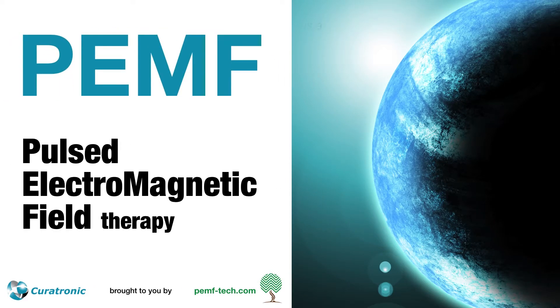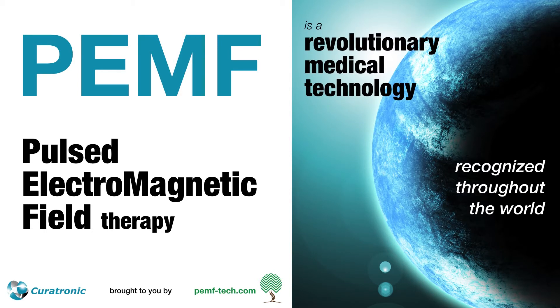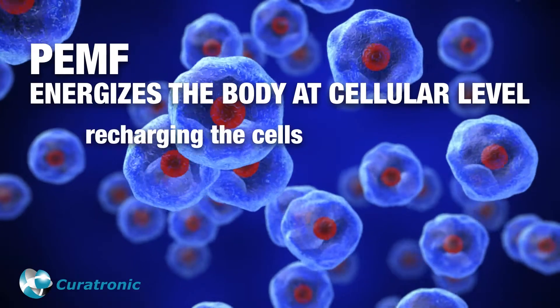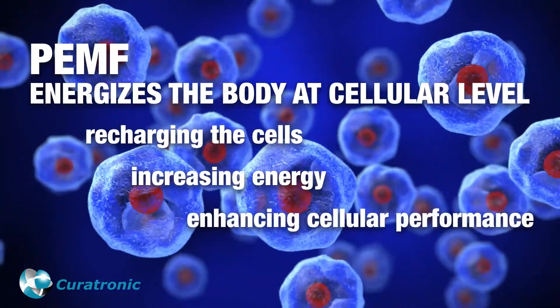PEMF is pulsed electromagnetic field therapy, which is a revolutionary medical technology recognized throughout the world. PEMF energizes the body at a cellular level, recharging the cells, increasing energy, and enhancing cellular performance.